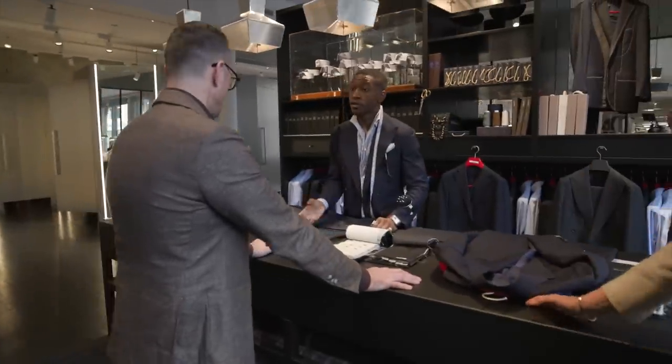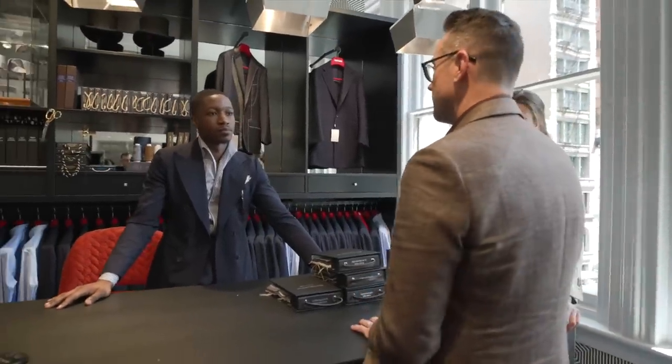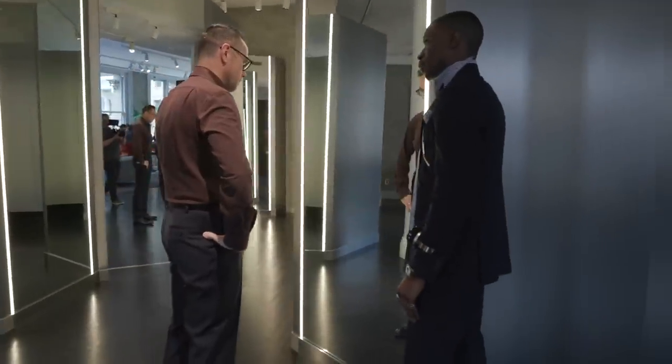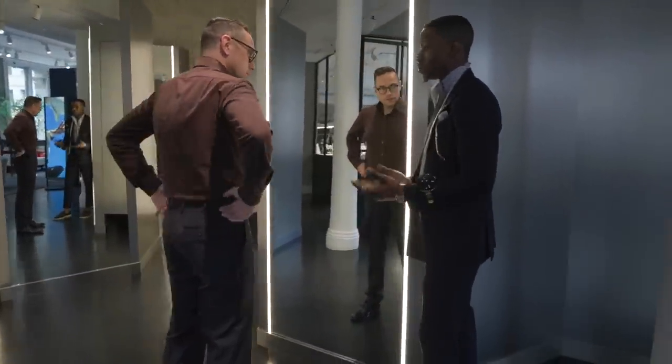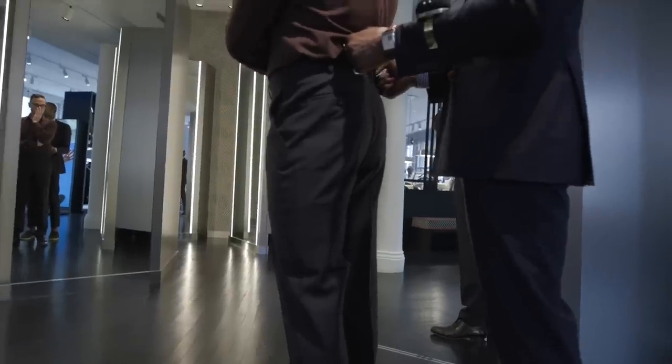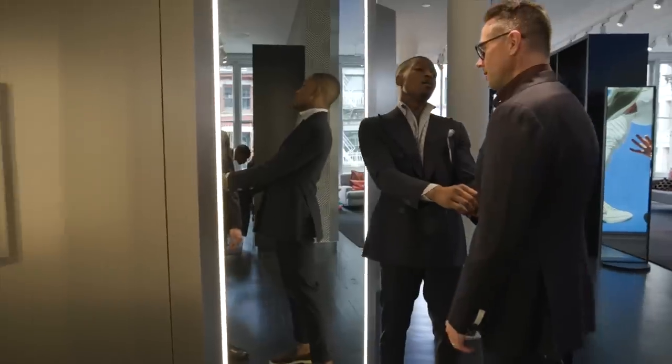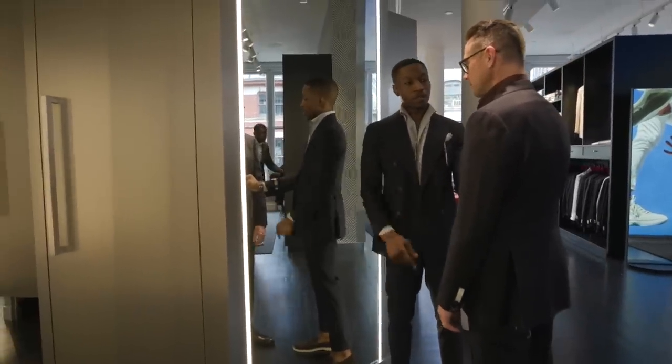I thoroughly enjoyed the process — from dialing in all my details (yes, even I like to get some suggestions when doing custom) to the measuring process where I was able to talk about fit things I liked or didn't like. All of that was taken into account. I tend to be very picky and particular when it comes to this stuff, and I have to say that when I got the suit — which is a two to three week delivery time — I felt like they nailed it.